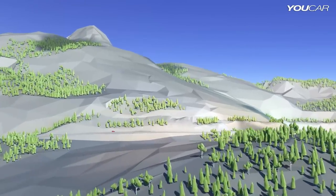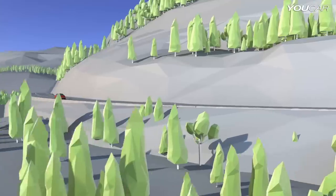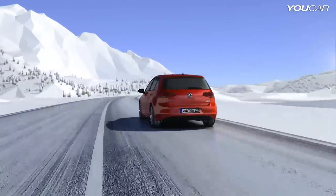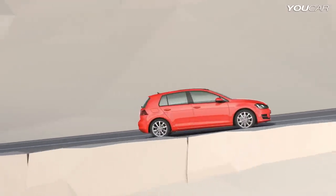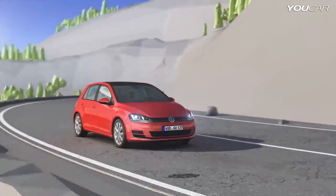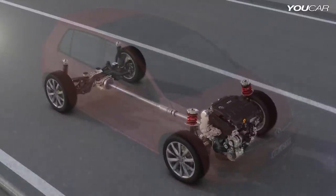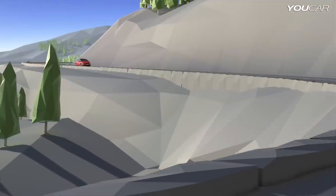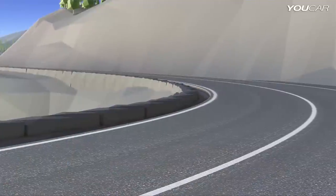Reliable traction on all terrains with 4Motion, the intelligent all-wheel drive system in the Golf. Whether dynamic cornering, slick surfaces, or steep grades, the Golf 4Motion masters every situation. This all-wheel drive system recognizes driving situations and anticipates how to react, distributing the right amount of power from the engine to each of the four wheels, quick and matched to the driving situation and road surface.